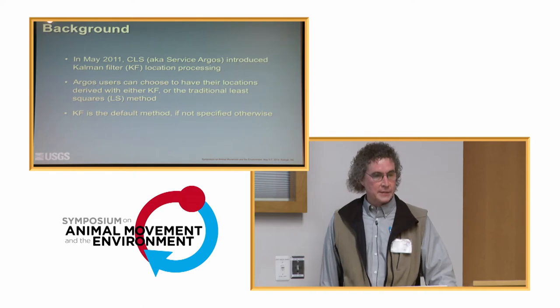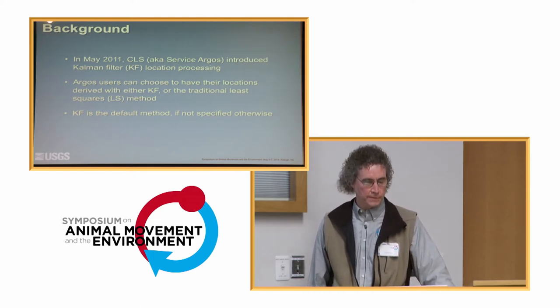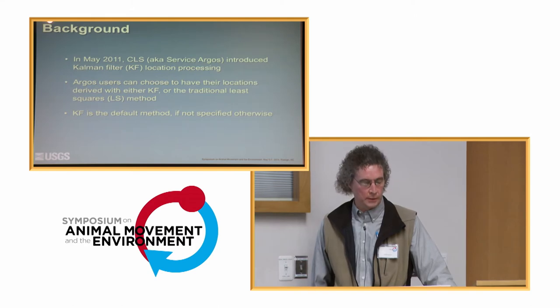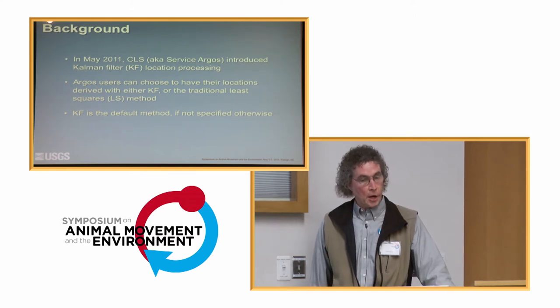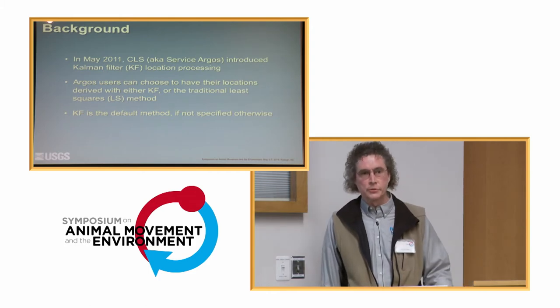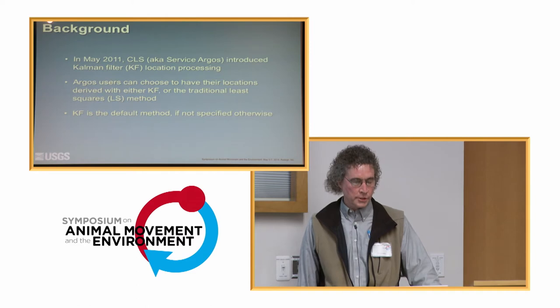In May of 2011, CLS, or known as Service Argos, introduced the Kalman filter. Users may choose between the Kalman filter or the traditional least squares method of estimating locations. The Kalman filter is now the default method — if you sign up for Argos service, they will process your data using the Kalman filter, but you can specify otherwise.